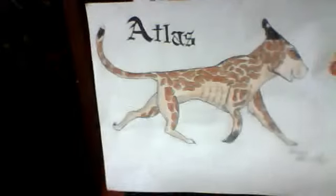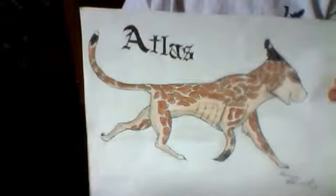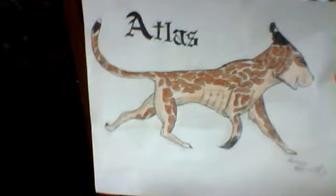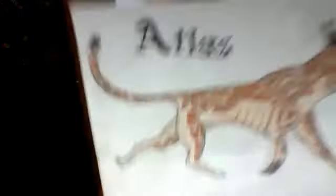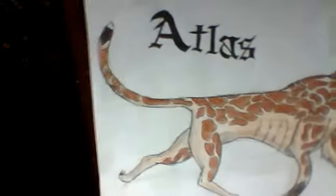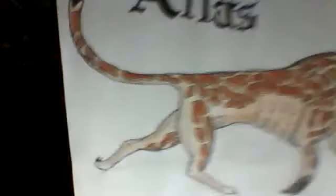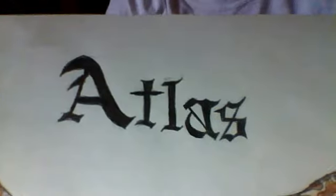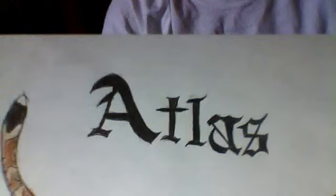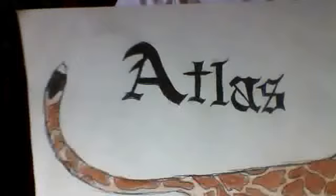I do not know how to do really cool text, so for this old-fashioned text, I actually went to Microsoft Word, typed his name, and put it in that Old English font, and I just sketched it. Because I do not know how to do really cool font like this freehand without something to look at. I think the A and the S look the best out of all this picture. The A and the S look awesome, so I just wanted to point that out.